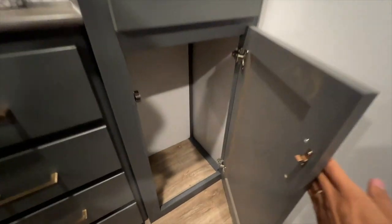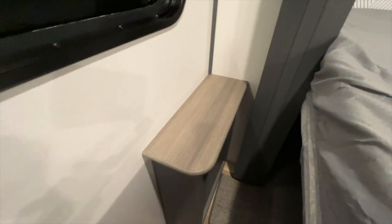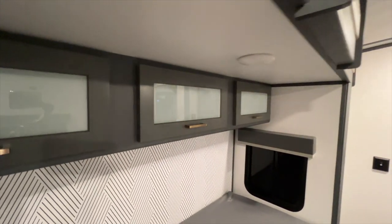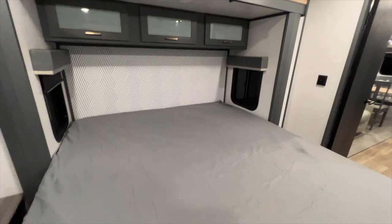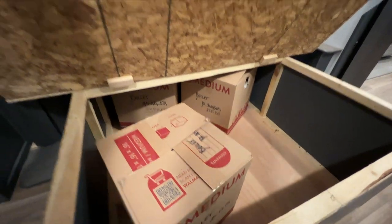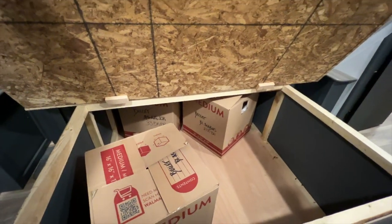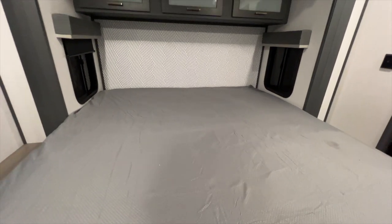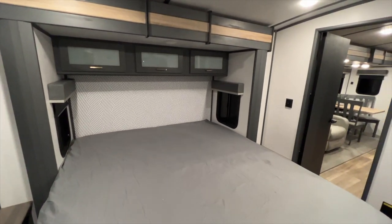There's more storage underneath the bedroom area. You have a nice big back window, pull-down blackout shades on all windows, and a nightstand on one side. Storage above the bed is unobstructed all the way through. The bed will flip up to access storage underneath — tons of room back there — and it connects to the outside access storage door you saw from the exterior.